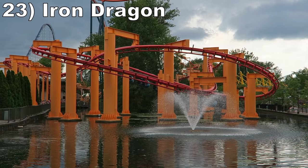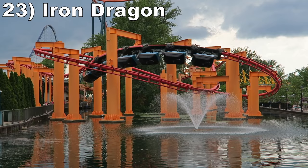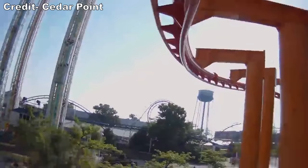Number 23 is Iron Dragon. This Arrow suspended coaster is much tamer than others I've ridden. It just doesn't build up much speed in either half, which results in mild swinging at best. I do like the picturesque finale over the Misty Pond, even if it is rather slow. The swinging cars are still a fairly rare feature nowadays.